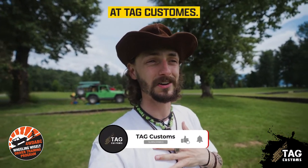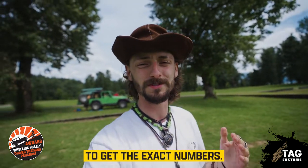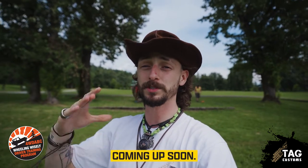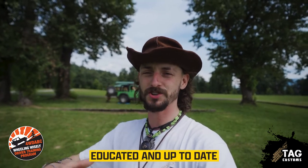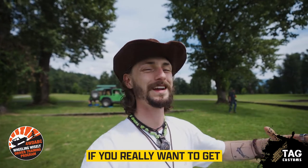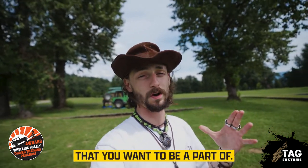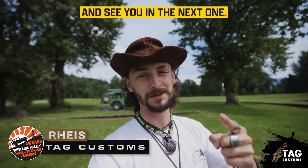You also get bonus discounts at Tag Customs — I'll list the exact numbers in the description below. We're also planning on doing some Wheeling Wisely courses just for past Tag Customs customers coming up soon. We're talking with Chris and the other guys over there to figure out the details and get all of our customers educated on the best practices of wheeling wisely. If you really want to get the most out of your four-wheel drive experience in BC, your membership is the best way to ensure access to the exclusive, well-maintained trails you want. Check out Wheeling Wisely and see you in the next one.